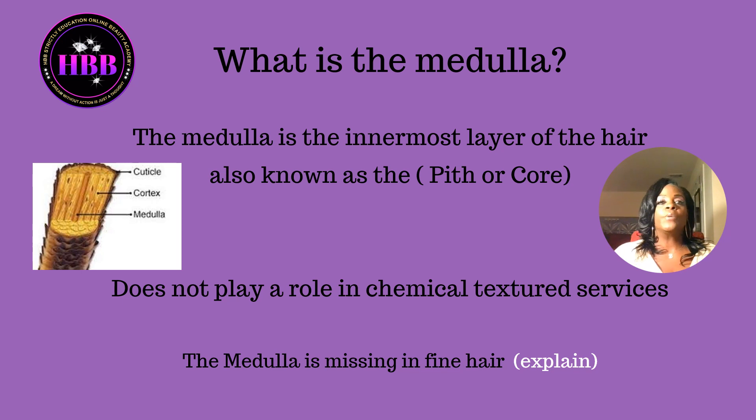How would you know if someone didn't have a medulla? The majority of the time, you'll be able to see clear through to the person's scalp — the hair is so fine you could see the scalp. We're not talking about from breakage or color or anything like that, just very fine hair where you can see the scalp clearly no matter what. That is the medulla.